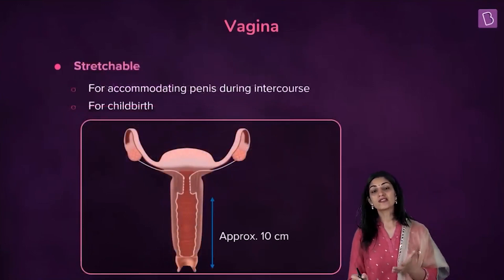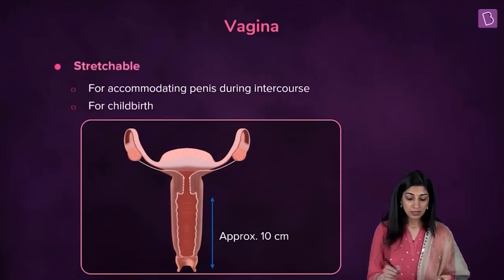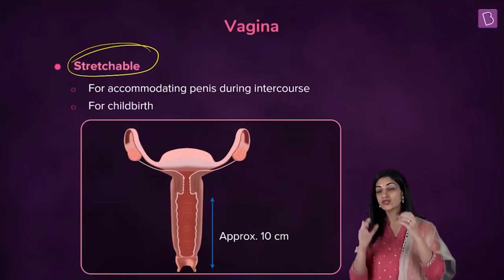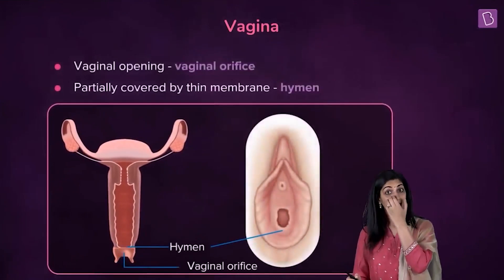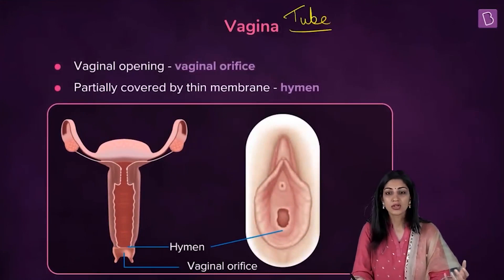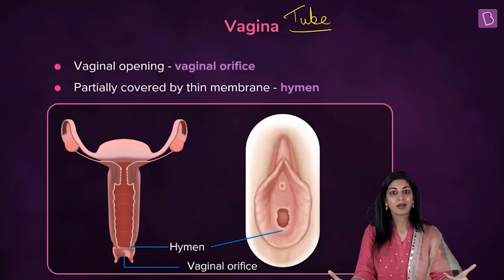Since the vagina is involved in serving the function of a birth canal, it must be stretchable. The vagina stretches to accommodate the penis during copulation and stretches even more during the birth of a baby. The vagina is a hollow tube — it receives the penis during sexual intercourse and the newborn comes out through it during childbirth.